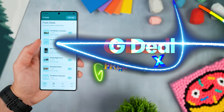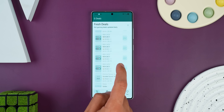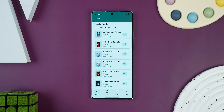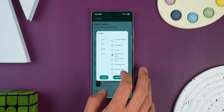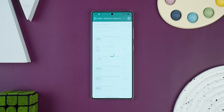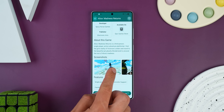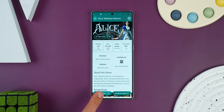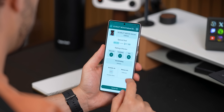PC gamers, this one's for you. GDeals just dropped last month with only 100 downloads so far, and it's easily been the best way to find game discounts. It pulls deals from all the major stores including Steam, Epic Games, GOG, and Humble Store. You can filter all the stores, and there's even a free tab for games that actually became free. When you tap on a game, it shows you reviews, release dates, screenshots, what platforms it's on, and where to grab the deal. It's totally free — no ads, no in-app purchases, just a clean simple way to save money on games.